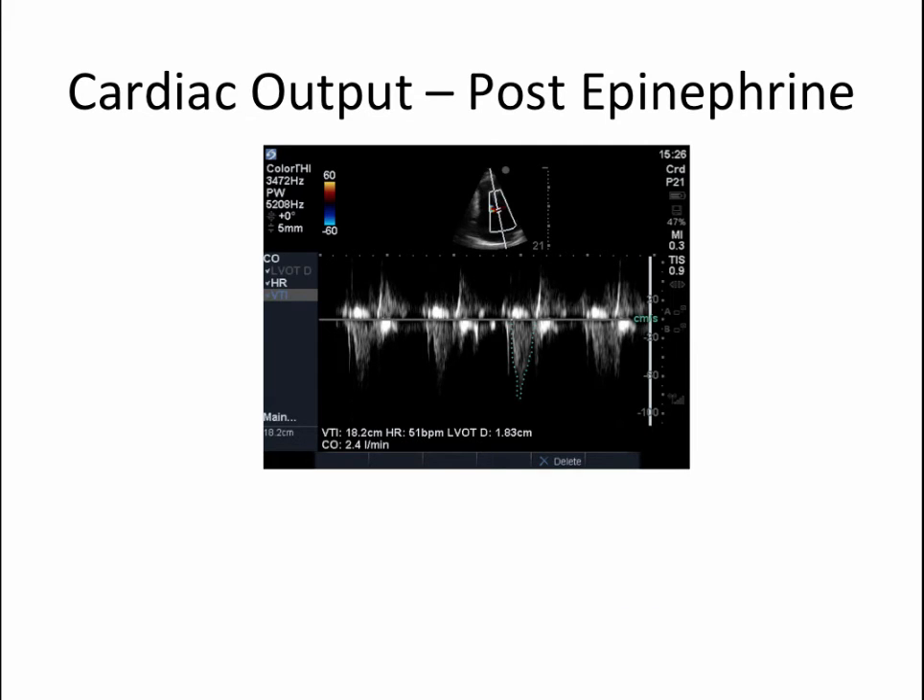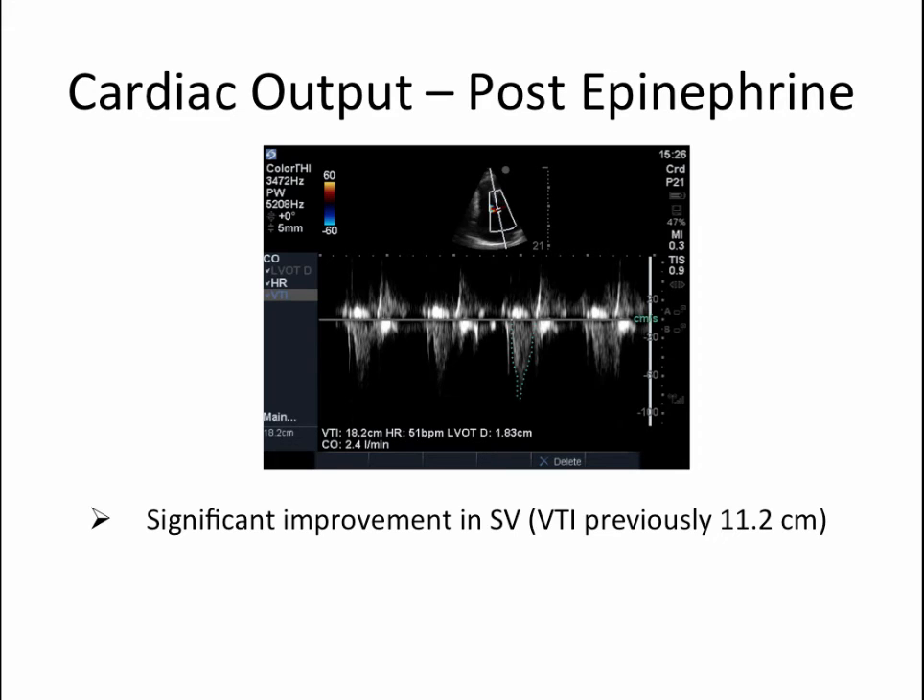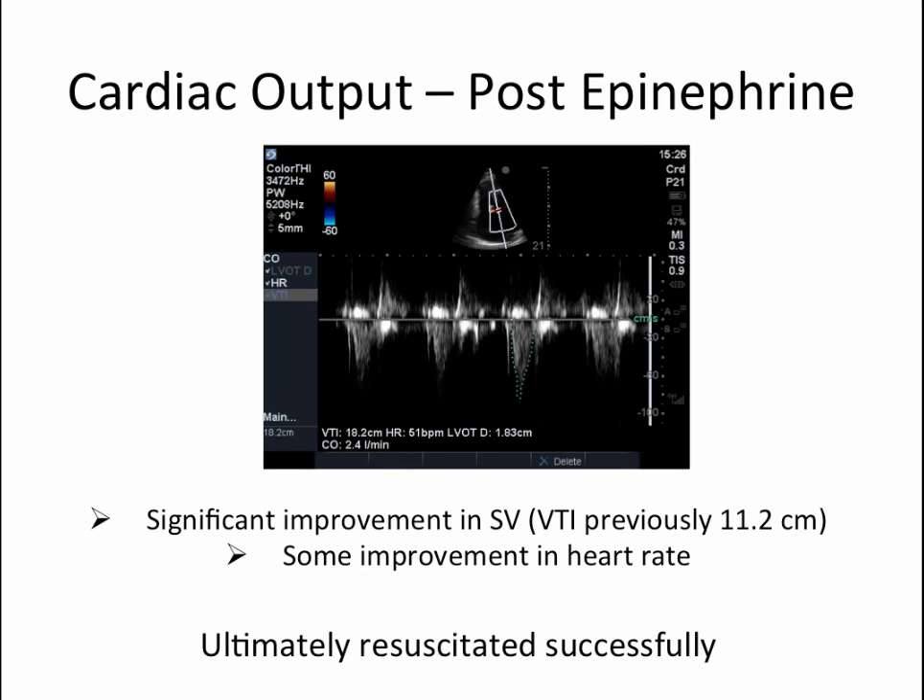When we performed cardiac output analysis and stroke volume calculation after epinephrine, we saw that cardiac output had dramatically increased with a significant improvement in stroke volume. Our VTI was previously 11.2 cm and was now up to 18.2 cm. The heart rate increased modestly from 47 to 51; however, the main pivotal physiologic factor in the improvement in cardiac output was stroke volume — driven by dramatically improved RV function and right-sided cardiac output, which subsequently improved the relative preload of the left ventricle. It was initially somewhat deceiving because heart rate was thought to be the main culprit. This case really demonstrates the power of bedside ultrasound in both qualitative and quantitative assessments. The patient was ultimately resuscitated, and within 36 hours all vasoactive agents were weaned off entirely.